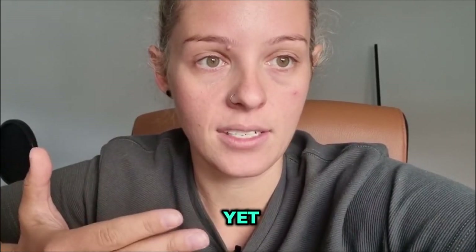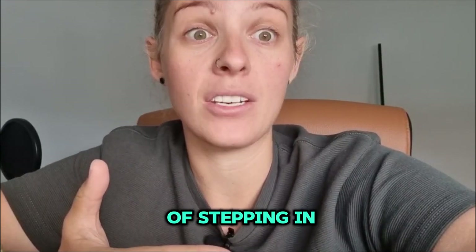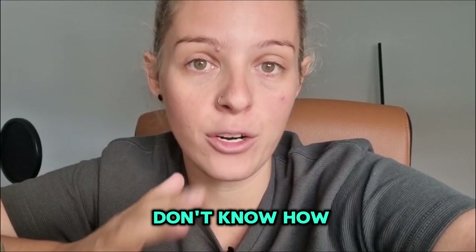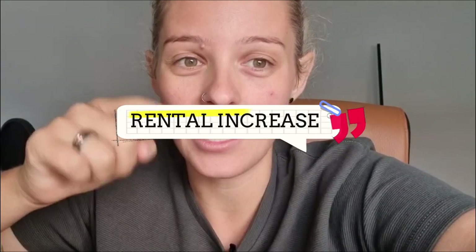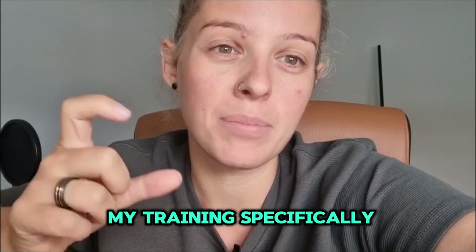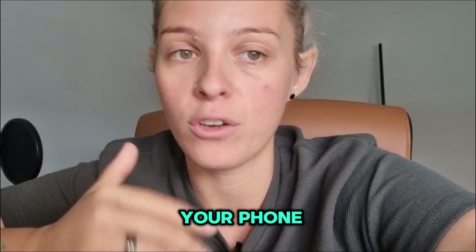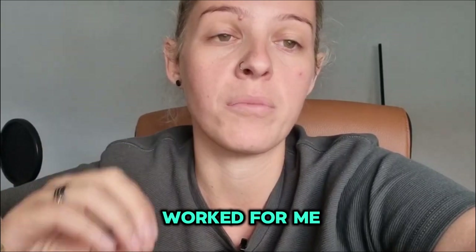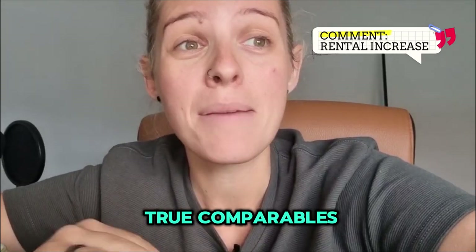This is specifically for renewals with an existing tenant, not a brand new rental appraisal. We as investors need to take ownership of understanding how to evaluate this ourselves. If you don't know how to evaluate what your property could be rented for, comment 'rent increase' and I'll send you a link to my training on how to work out what your property should be rented for — for free from your phone using realestate.com. It's a formula that has worked for me 100% of the time. In that example, they say $420, but looking online at true comparables, I can see it could be rented for $450.